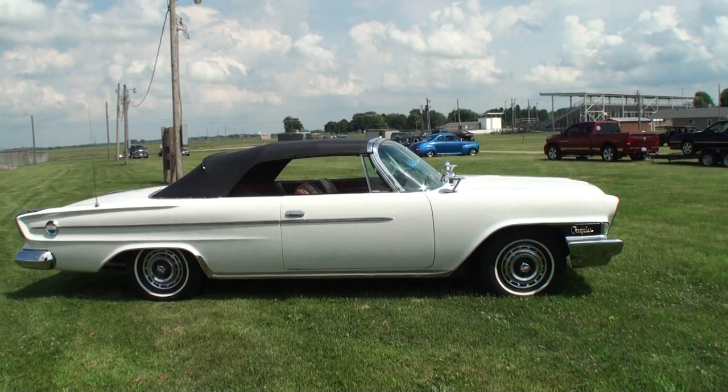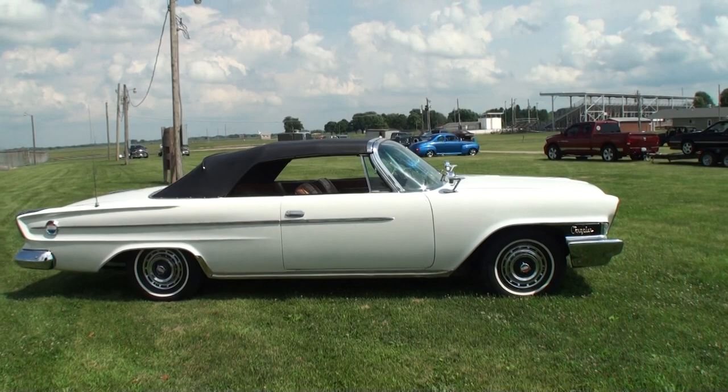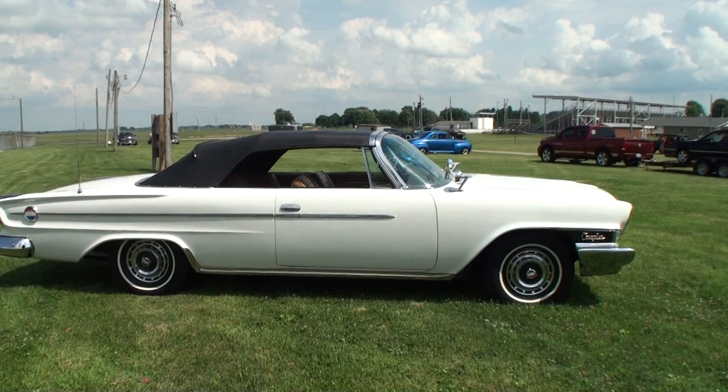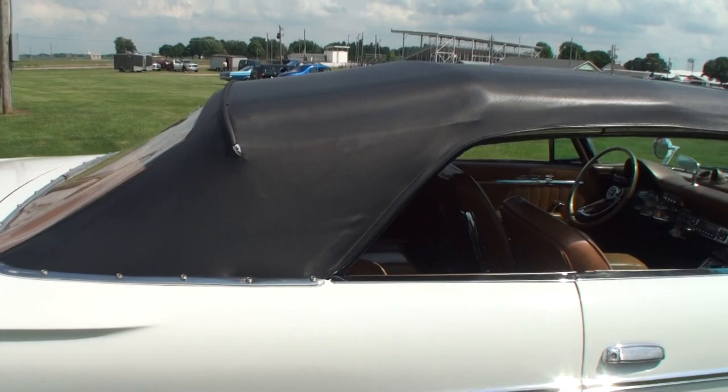It's the luxury end of the model — would you say? It is. It's the performance part, but it's made on the luxury car platform, the C-body platform. Just spectacular with the styling and the convertible top. How many convertibles did they have at that time? 123 of the H-convertibles.